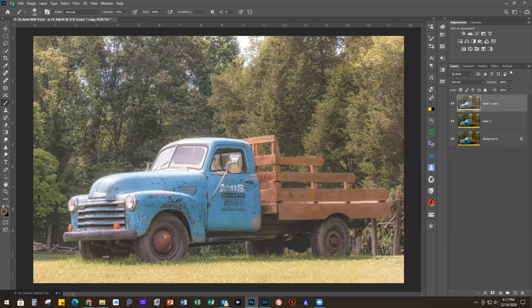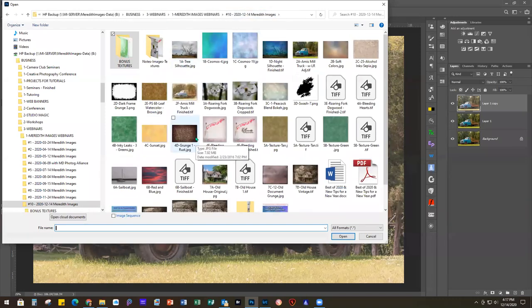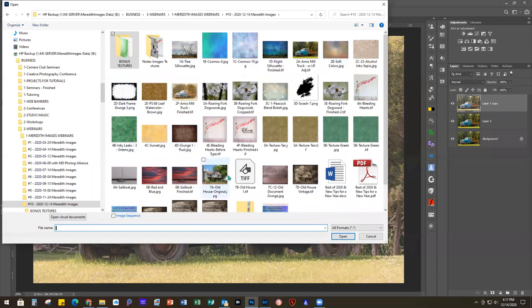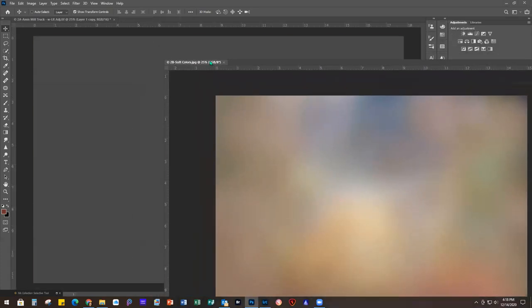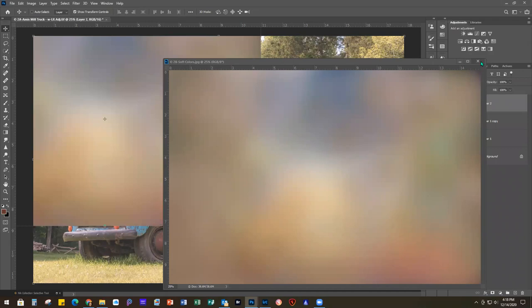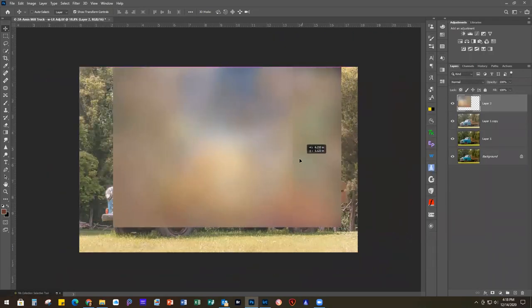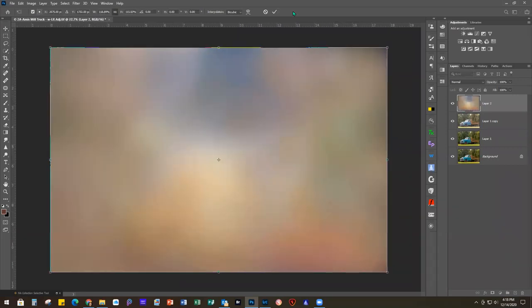Let me show you quickly how to add textures if you don't have two screens. You're just going to go to File > Open. I suggest keeping your textures in a specific folder with subfolders so you can find them easily. The texture I want to use first is Soft Colors - you would just open that texture and it opens as a separate file. Then take your Move Tool, click that tab and pull down so you can see them side by side, and click, hold, and drag the texture on top of your image. In Photoshop Elements, you would have both open in your photo bin and can drag from there.